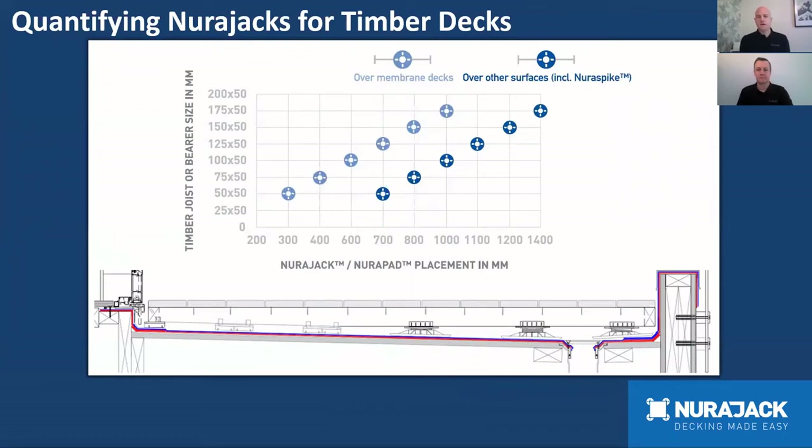The first thing to note in the timber quantity calculator is the placement graph. The joist size and substrate govern how many Neurojacks are used and at what spacings. The most common joist size is a 100x50 — a 4x2. Going over membrane, follow the light blue line and Neurojack spacing under each joist would be at 600 centres. Using the same 4x2 timber over Neuro Spike or over concrete, Neurojacks would be spaced at one metre. This is automatically calculated when you enter your information.